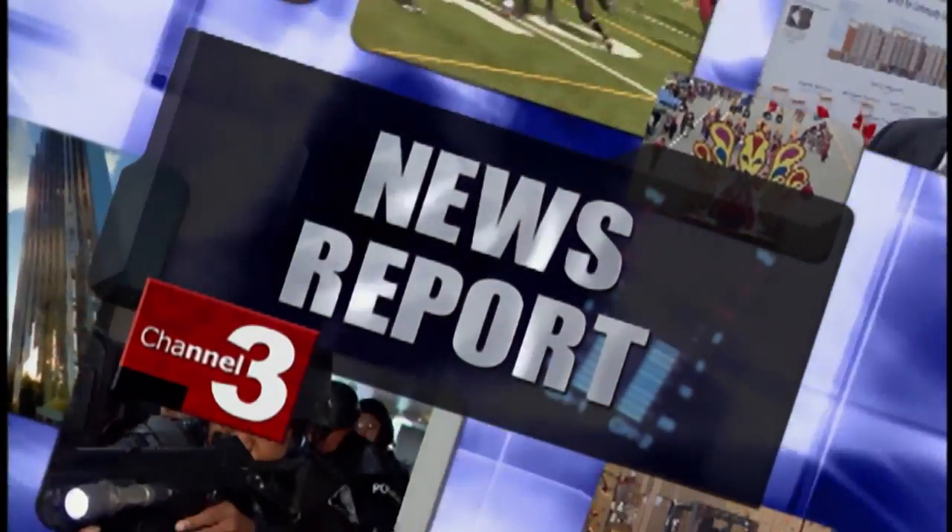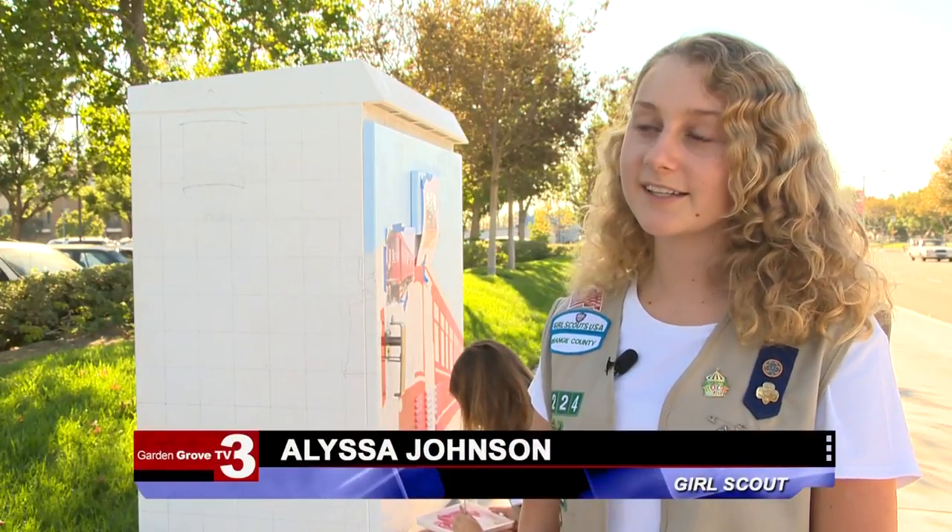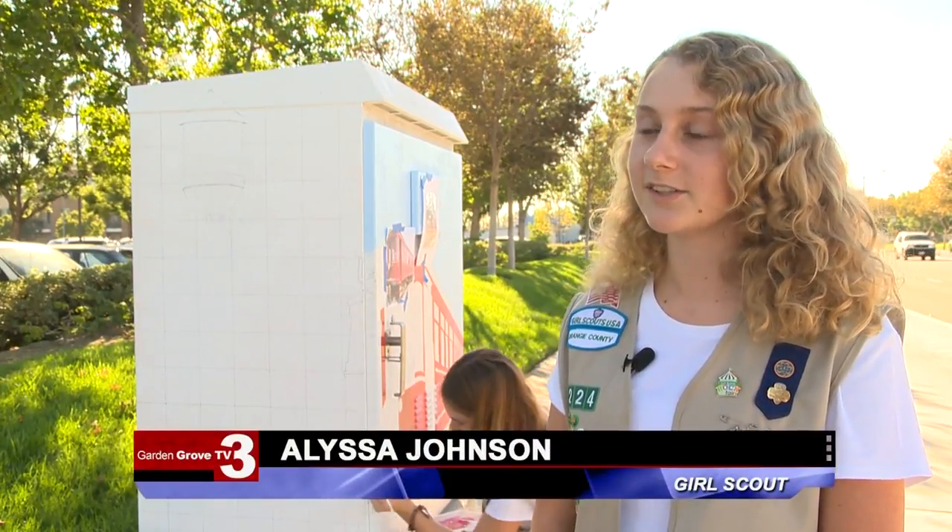This is Tao Tao with a Garden Grove TV3 news report. It's a lot of work, but it's worth it to make the community look so much better.